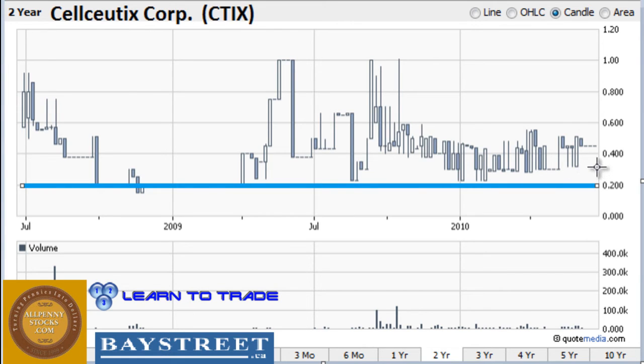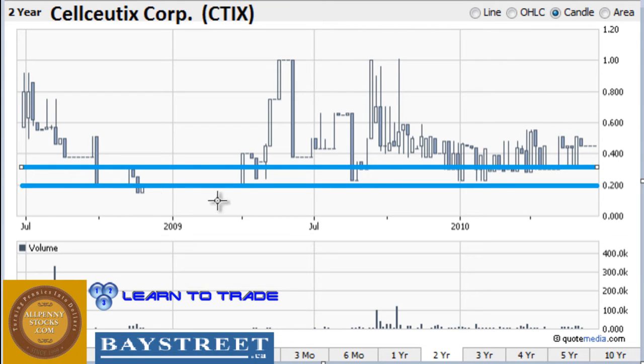Those are two very strong areas — price is not likely to break below either of those. Right now we're above both of those areas and substantially above the 30 cent area. I believe that at least in the short term, if price encounters one of these two areas of support, it is likely to pull back to it and then bounce off of it — and it will likely bounce at least up to the 55 cent area, which is the other area of resistance we talked about. So temporarily at least, this stock is looking very bullish.